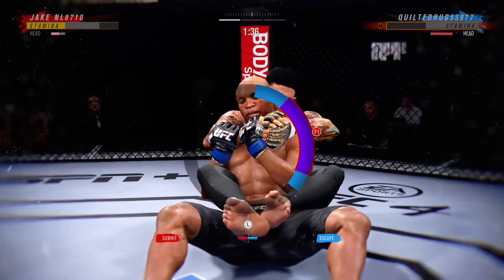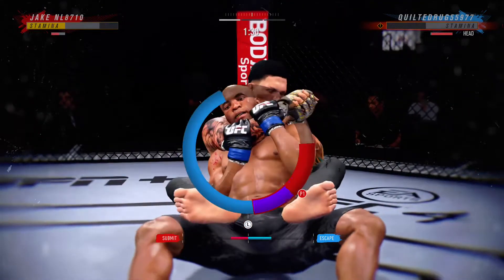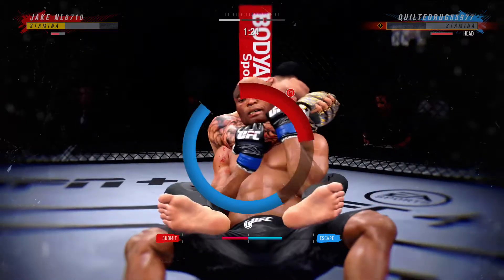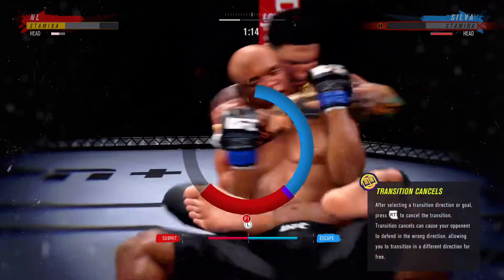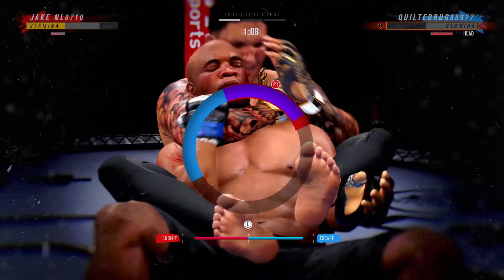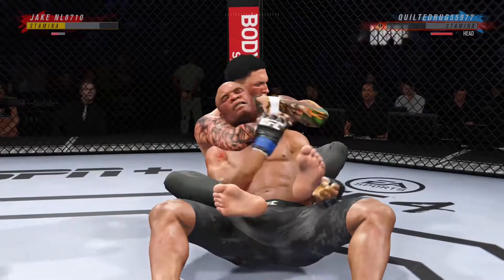He's gonna start looking to try to attack a rear naked choke, and that's exactly what he's doing. He takes his opponent to his side to try to get the finish. Looks like his opponent's trying to turn into the choke, but there's a lot of pressure. This might just be a matter of time.